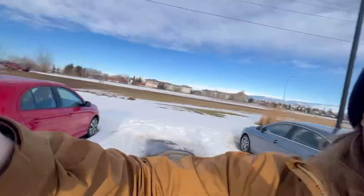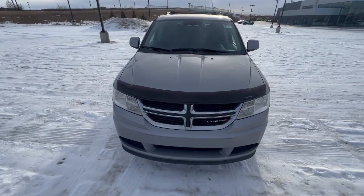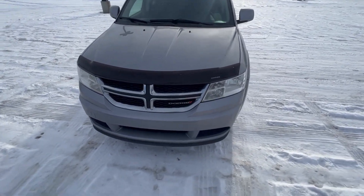Hey Kishan, this is Jay over here at Northside Nissan and this is our 2015 Dodge Journey. Just wanted to give you a better look at it here.